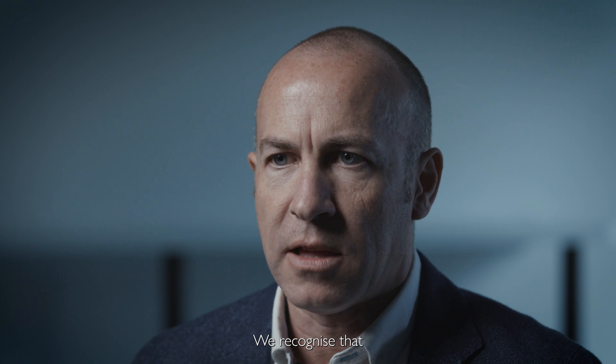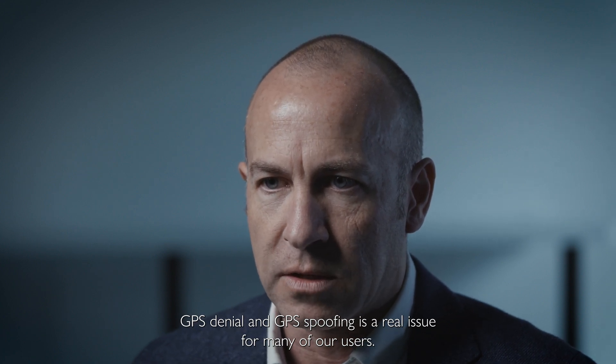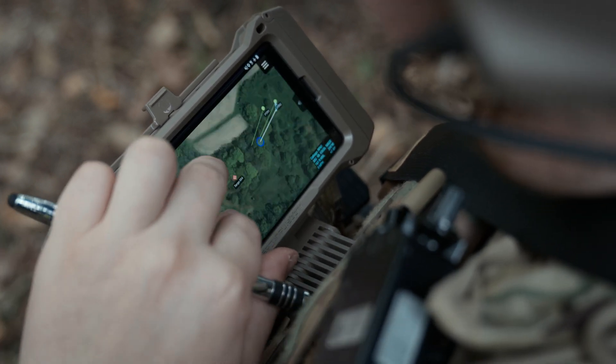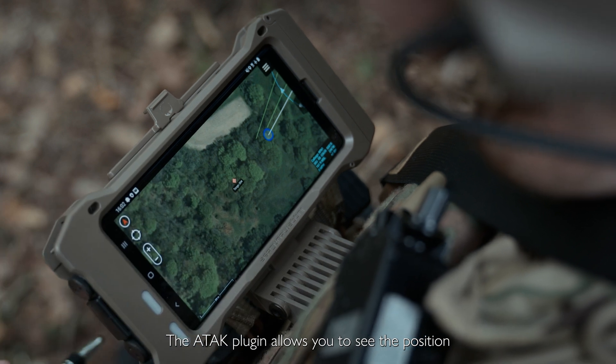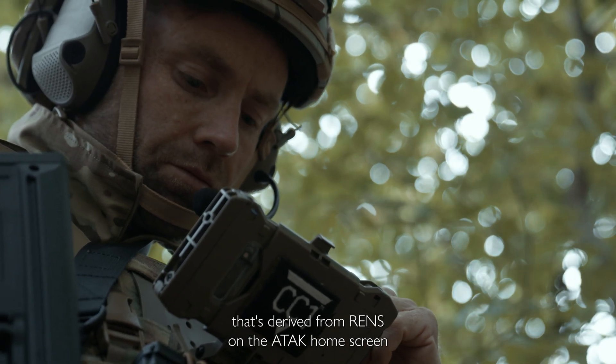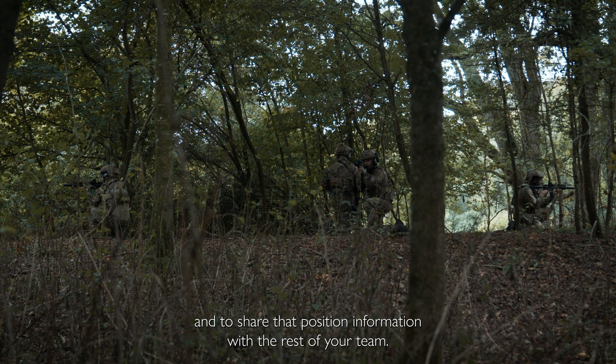We recognise that GPS denial and GPS spoofing is a real issue for many of our users. Roke have created the RENs system to provide GPS denied navigation. The ATAC plugin allows you to see the position derived from RENs on the ATAC home screen and to share that position information with the rest of your team.